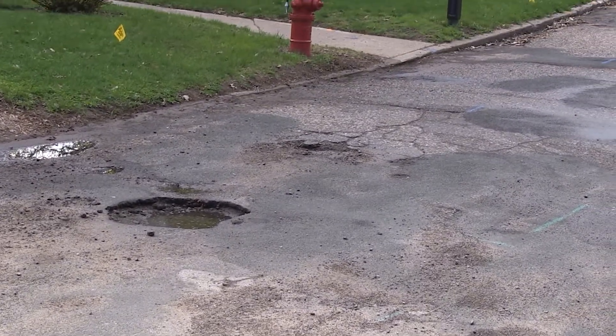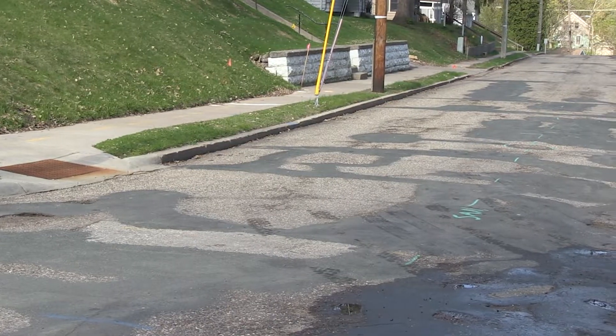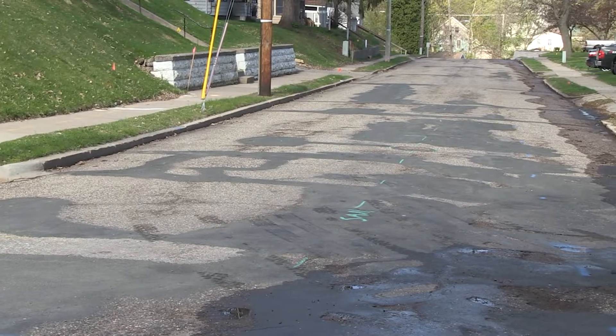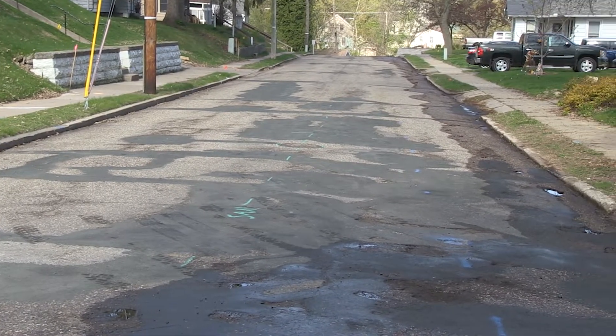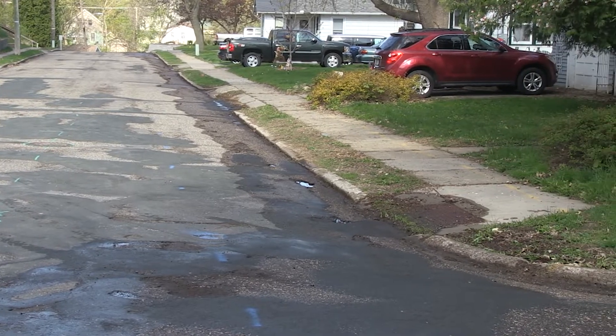Unfortunately, to replace these utilities, we have to start from the bottom up, which means we have to dig up the street. And while we're here, we're going to replace the curb and gutter, the sidewalk, and the pavement, and add sidewalks where there aren't sidewalks right now, and upgrade them where they are.